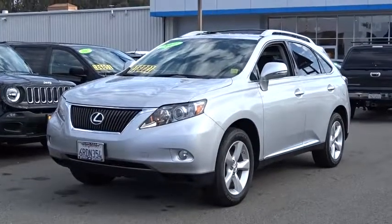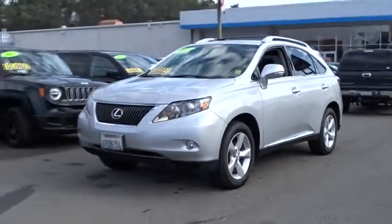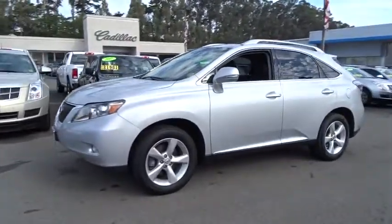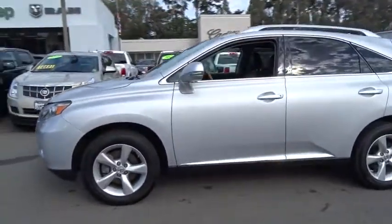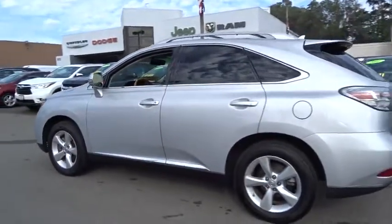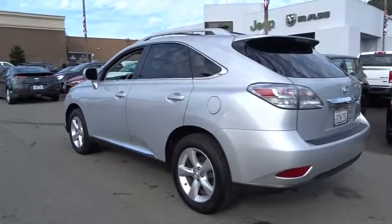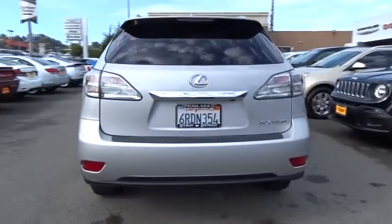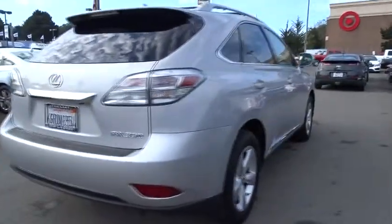2011 Lexus RX 350. The RX 350 offers a driver inspired design and intuitive technology that puts you in total control of your interior. Paired with a spacious cargo area and a powerful V6 engine, the RX 350 continues to offer the best combination of powerful performance and interior luxury in its class.